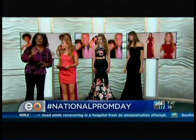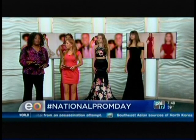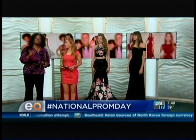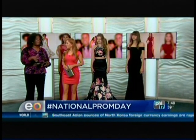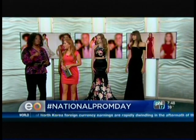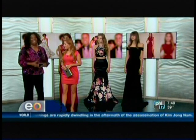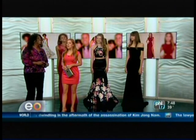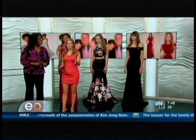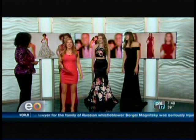If people want to know more about National Prom Day, where do they need to go? Everyone can get involved — this is a global movement. This is Flashback Friday if you're on social media. Use the hashtag National Prom Day and also tag at prom girl XO and at prom guy tux. Well, that would be fun. I want to see people's old prom pictures, so post, post, post and use that hashtag. Thank you so much, ladies. You look beautiful.